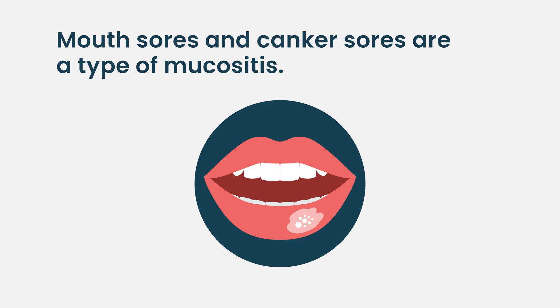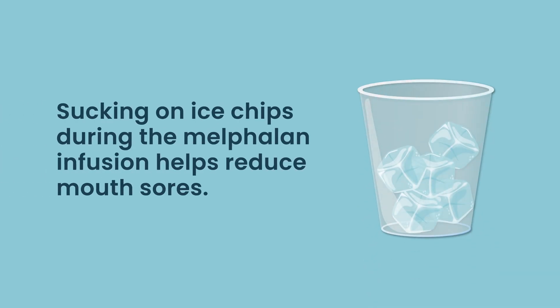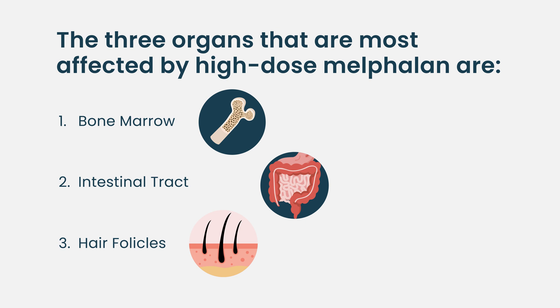Mouth sores are another manifestation of mucositis. If you've ever had a canker sore, it's similar but much worse. We've found that having patients suck on ice chips during the melphalan infusion helps reduce how much reaches the mouth by limiting blood flow to those areas. You can still get mucositis even with ice chips, and management becomes a pain issue — we sometimes use pain pumps to help patients get through it. That also gets better around the time the other GI symptoms resolve.